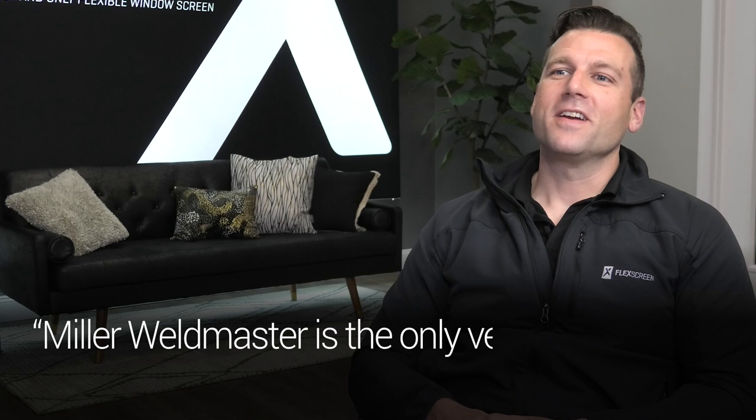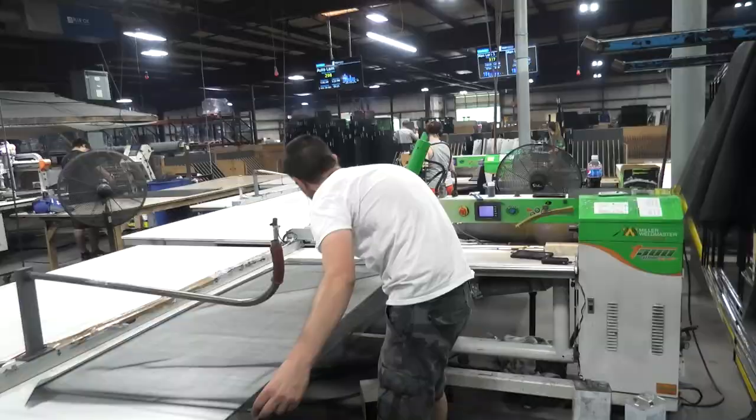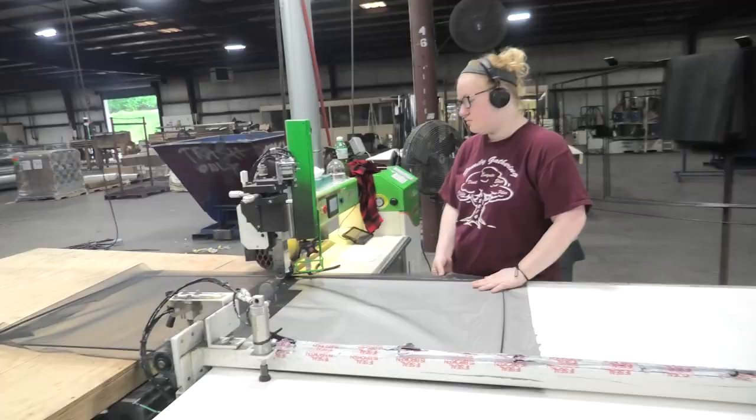Miller Weldmaster is the only vendor that we started out with that we still have. That is a testament to the way that you guys service us, and we're really happy about having sort of a partnership and building this brand that we're pushing out there in the world.